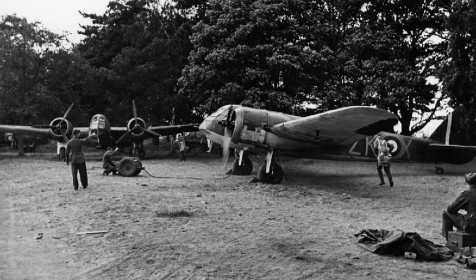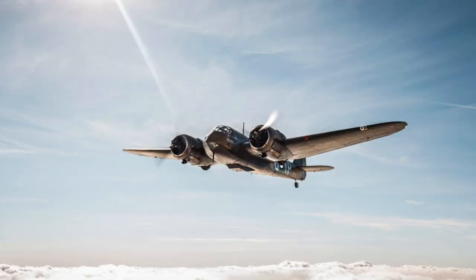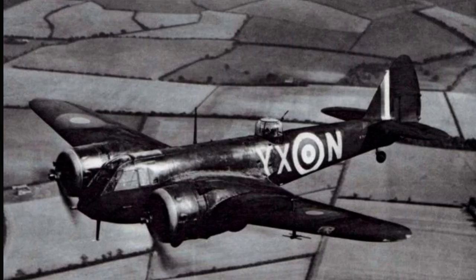600 Squadron began taking delivery of the Mark IF in September 1938. By 1939, at least seven squadrons were operating the Blenheim as fighters, increasing to approximately 60 squadrons within a few months. The Mark IF proved to be slower and less manoeuvrable than expected, and by June 1940, daylight Blenheim losses caused concern for Fighter Command. As such, the Mark IF was relegated mainly to night fighter duties, where Number 23 Squadron, which had already operated them at night, soon relegated them to night intruder operations as they were not effective as night fighters.